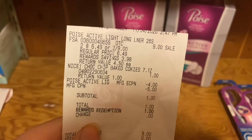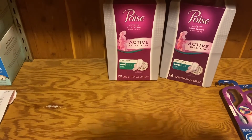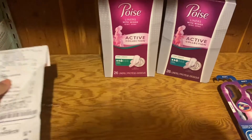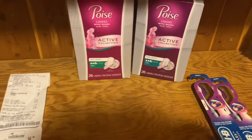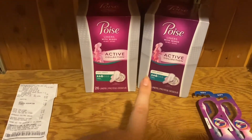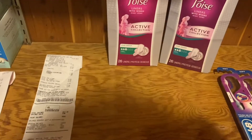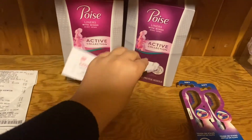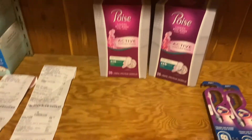I bought two of them plus the cookies. There is a four dollar off coupon. If you want to do this deal multiple times, you cannot use this Register Reward to buy the next two. You could use the Crest Register Reward to buy these two and still get the Register Reward back, but it cannot be from Kimberly Clark — it has to be a completely different Register Reward. You cannot roll it and get another five dollars; you have to use a different Register Reward from a completely different product.